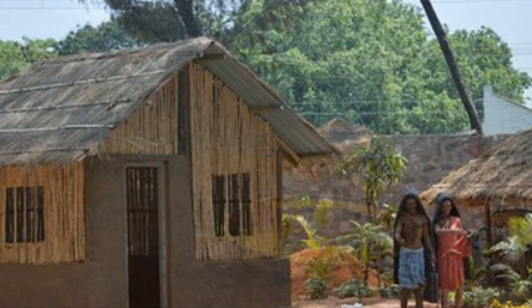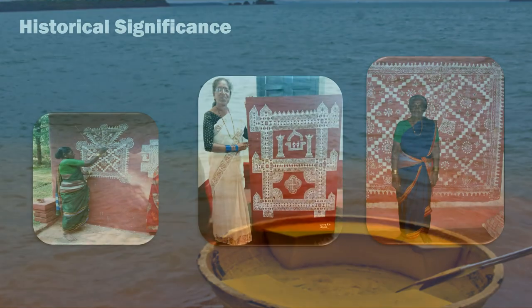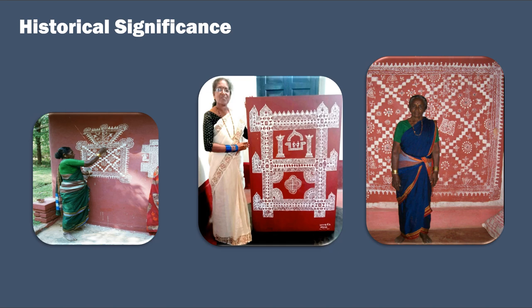Nestled deep in the villages of Hasunavante, Honnamarado and Miyajina Karno in the Western Ghats are the Devaru tribal huts that spell magic with their age-old Chittara wall paintings. These paintings adorn their walls with colorful imagery, bringing out the vivid beauty of the surrounding tropical forest.